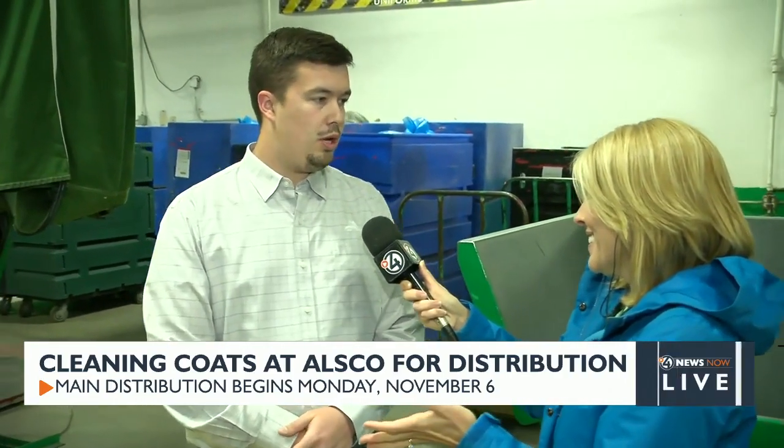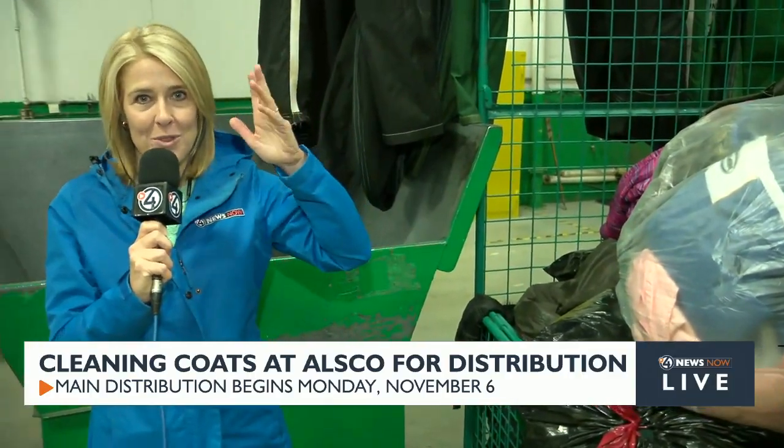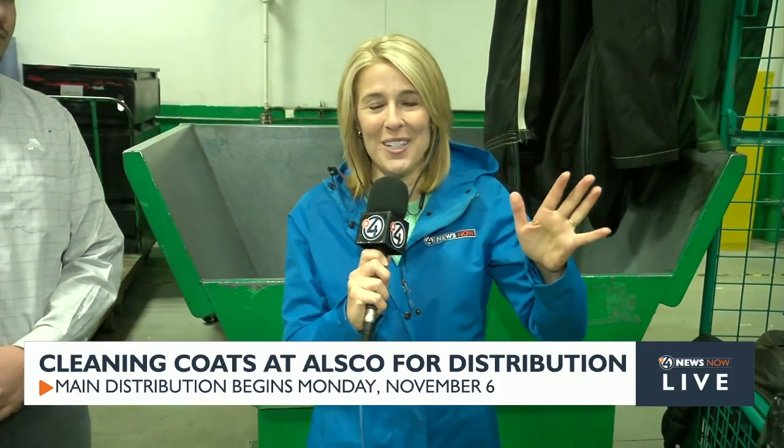Why does ALSCO do this? It is a huge lift for us. Well, we were approached a couple of years back to help the community out and do washing. My boss, who is local here in Spokane and lives here in town, thought that would be a great idea. We just decided we're going to continue doing this as long as you want to keep running this program — just to help out the community. Thank you, Blake. We are getting these coats ready to distribute. The information is on KXLY.com. We're going to be unloading these coats and following them through this magical process throughout Good Morning Northwest.